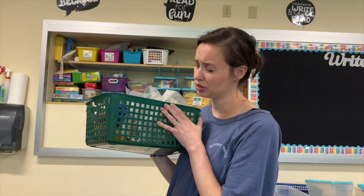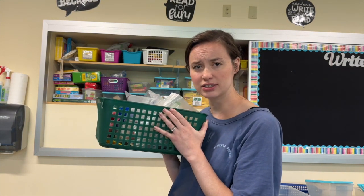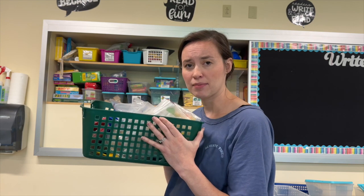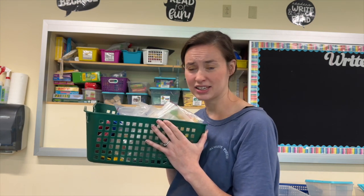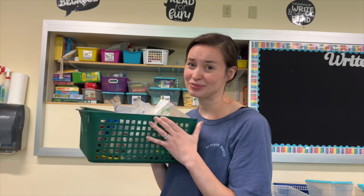Tangrams. Third grade teachers, do you actually use these? I have them and I don't think I've ever used them. Do you use them? Because I think I'm going to get rid of them — but let me know if I shouldn't.